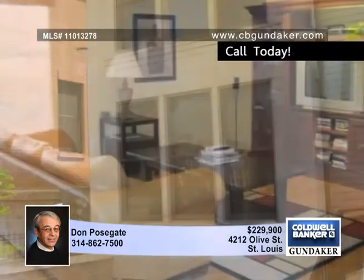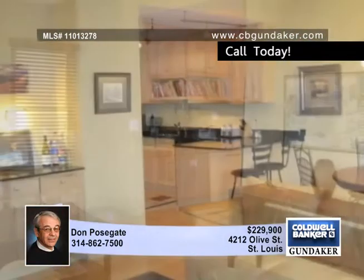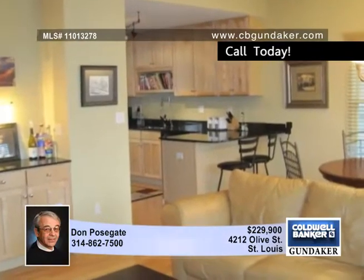Conveniently located near the hospital complex, cafes and shops on Euclid, this Gaslight Square townhome has easy access to Forest Park Parkway and Interstates 40 and 64.